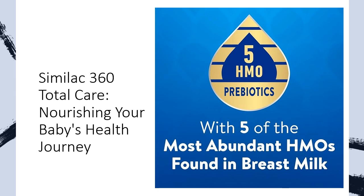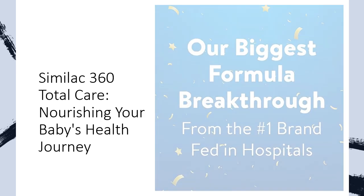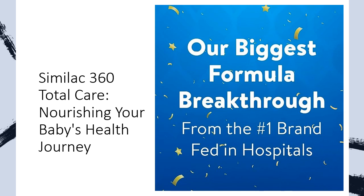Say goodbye to artificial growth hormones and GMO ingredients, as Similac prioritizes the highest quality, non-GMO ingredients for your little one's well-being. This formula is not only closer to breast milk than ever before but also easier to digest, with no palm oil, promoting softer stools similar to breastfed infants.